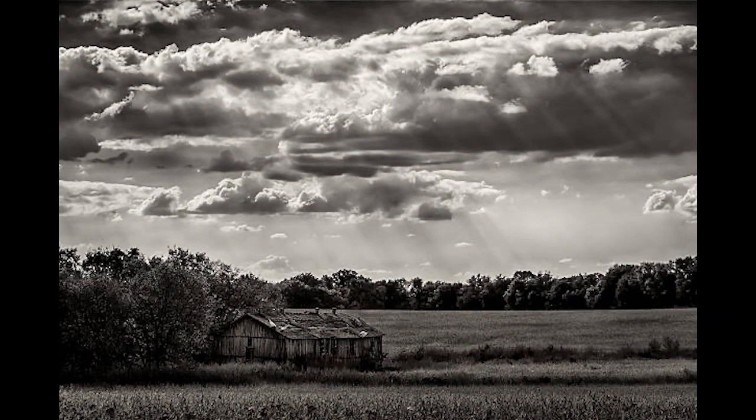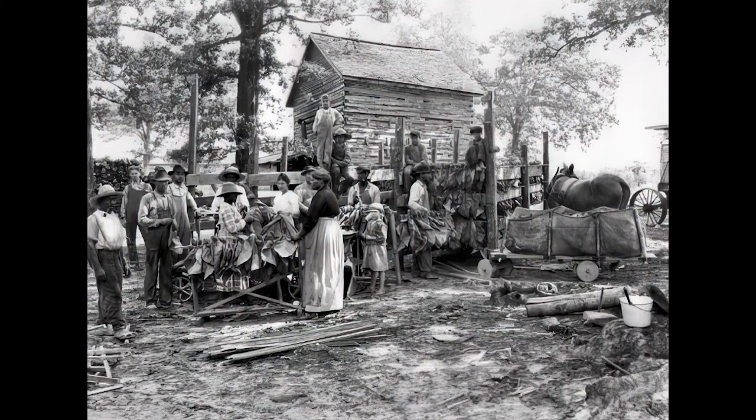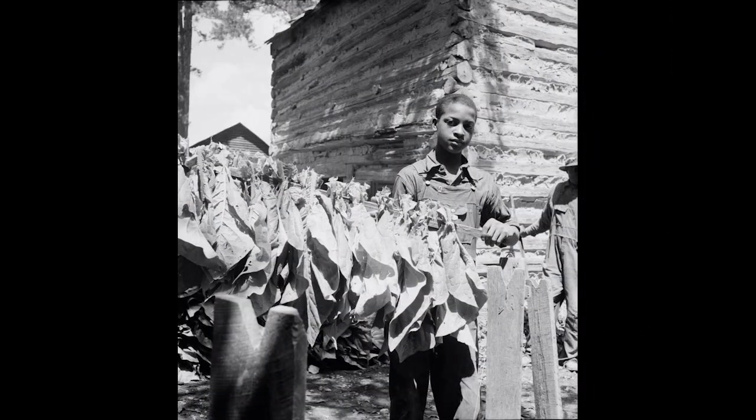Tobacco shaped the landscape, the culture, and the people of North Carolina. Along with corn cribs that stored and protected the grain farmers used to feed their animals in the winter, tobacco barns were essential during the harvest period.